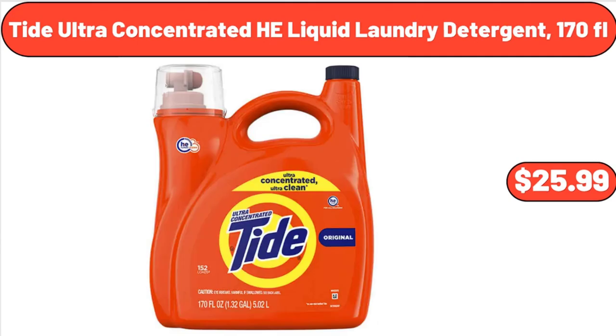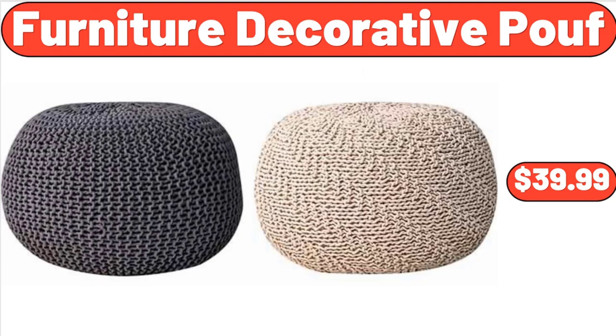Tide Ultra Concentrated HE Liquid Laundry Detergent, 170 FL oz, $25.99. Furniture Decorative Pouf, $39.99.